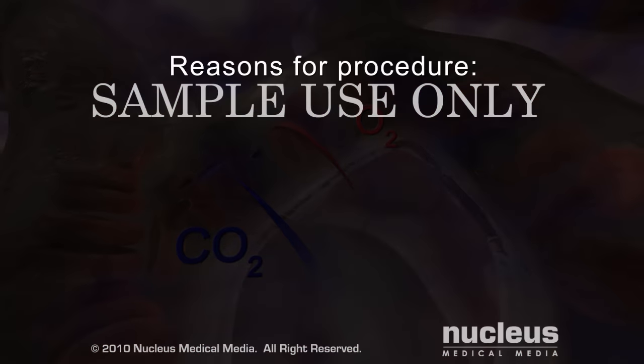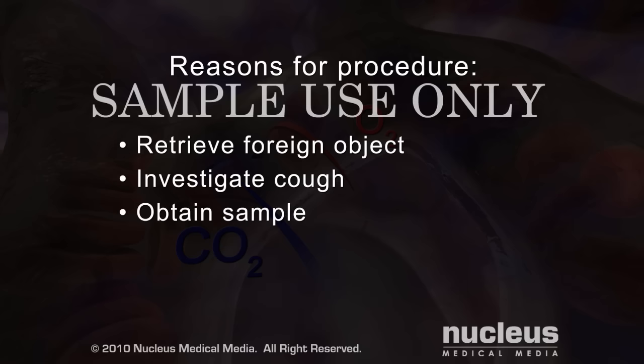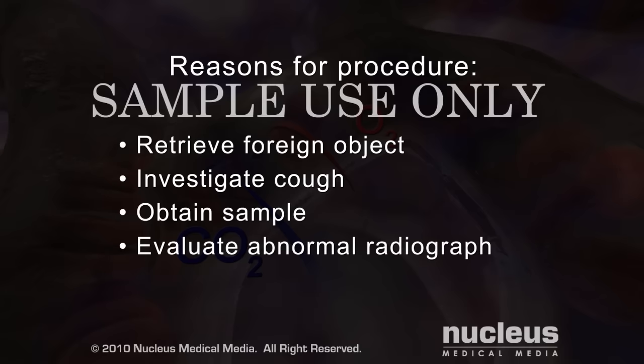A bronchoscopy may be done to look for and possibly retrieve a foreign object that may have been inhaled instead of swallowed, investigate a persistent cough or a cough producing blood, obtain a mucus, tissue or liquid sample from inside your lungs, or evaluate an abnormal chest x-ray or CT scan.